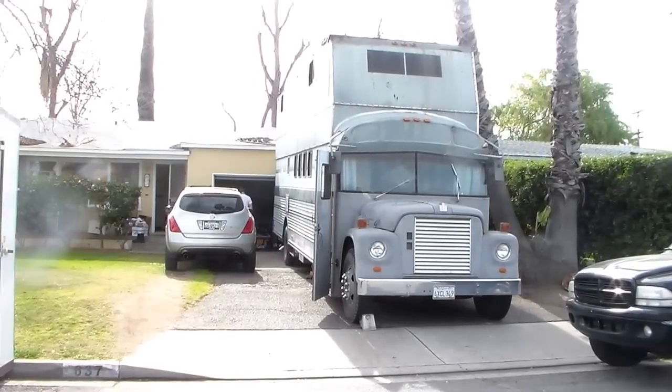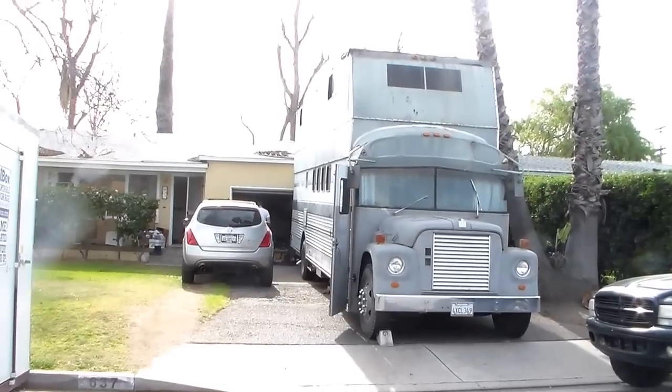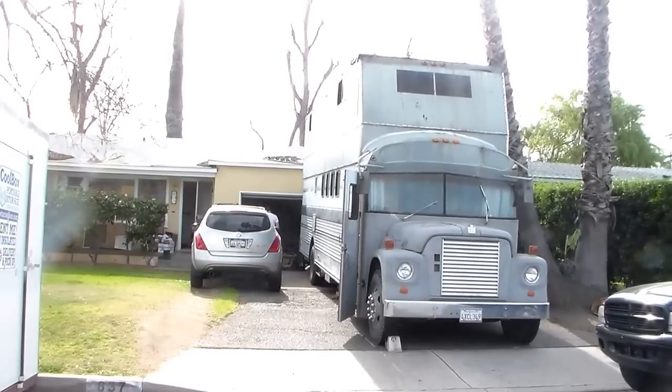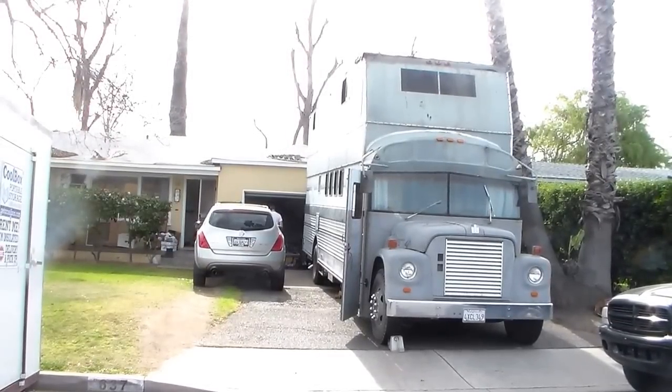Hi, this is Sarah with LittleBusOnThePrairie.com. Today I'm going to give you a tour of our 1970 international double-decker school bus conversion that we are planning on living in as we build our house here in San Diego, California.